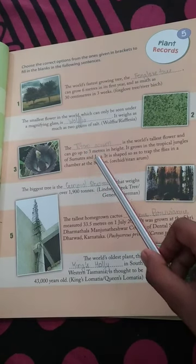The Titan Arum is the world's tallest flower and it can grow up to 3 meters in height. It grows in the tropical jungle of Sumatra and Java. Its shape is designed to trap insects in a chamber at the bottom.